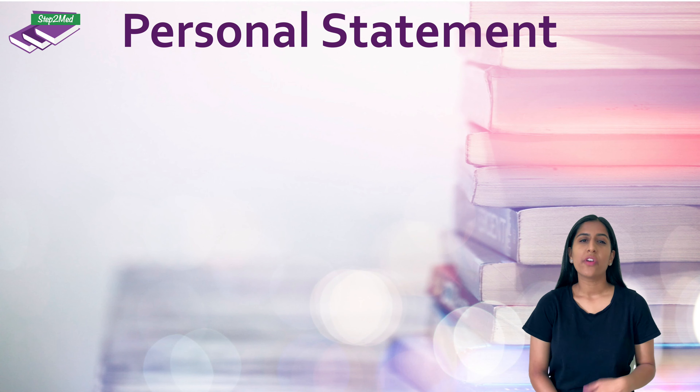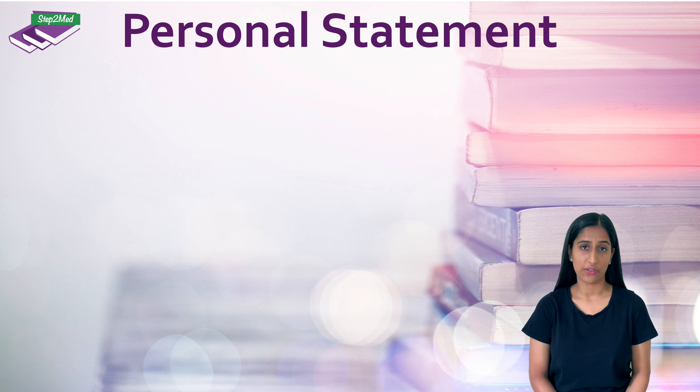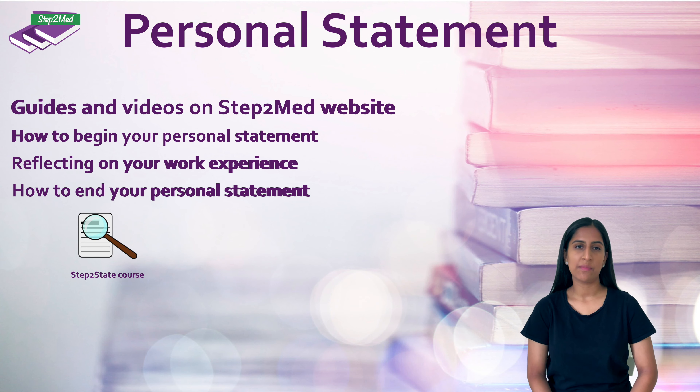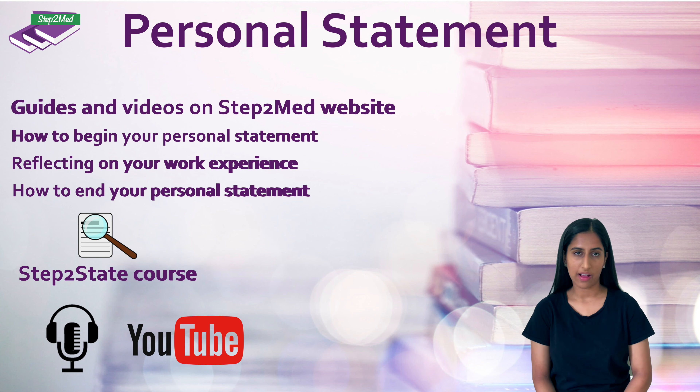You will then find that you're focusing on your personal statement for quite some time in the lead up to the October UCAS deadline. Be sure to have a read of our blog post on how to write your personal statement. We also offer a personal statement advice service as well as podcasts and videos discussing how to go about this.